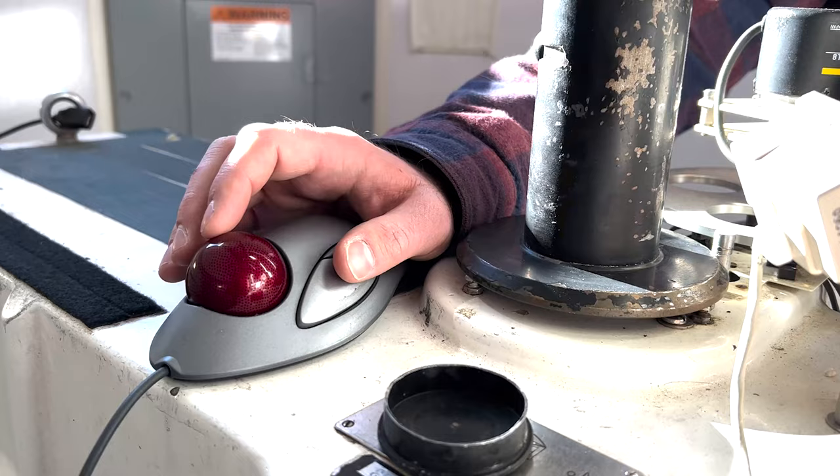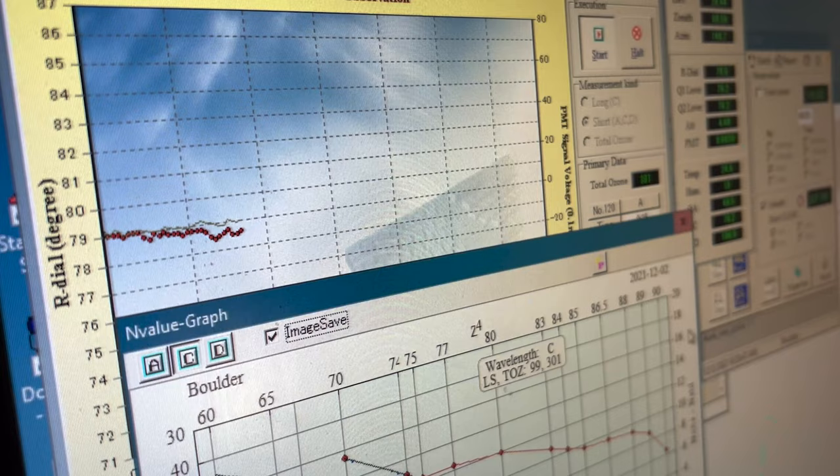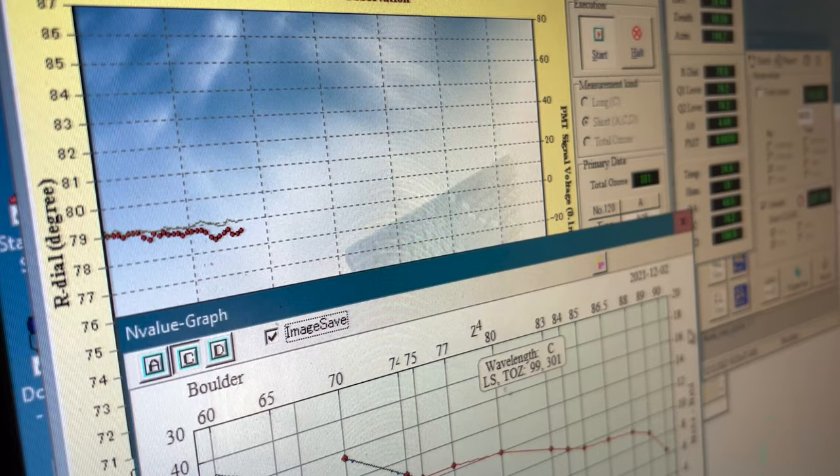These measurements are saved to a computer and evaluated by scientists to determine the long-term trends and changes to the global total column ozone.